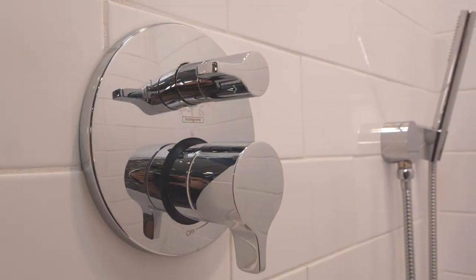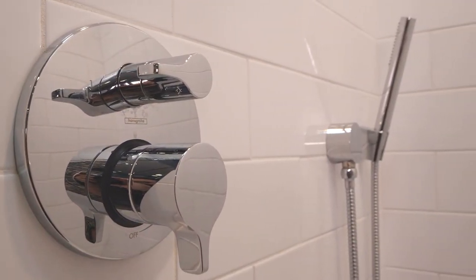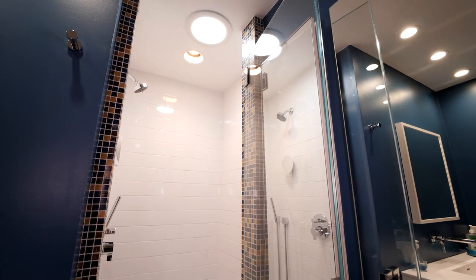Next, consider dual faucets. I'm not talking a whole bunch of rain showers and all this kind of stuff — unless you've got the budget, go for it. I did not, but I simply got a diverter where I can flip a switch and go from the overhead shower to a nice wand that I have in the corner. That wand has two functions: I can wash myself off with it, and at the end of the shower I get to wash off all the walls, which I love because no soap scum ever builds up there.